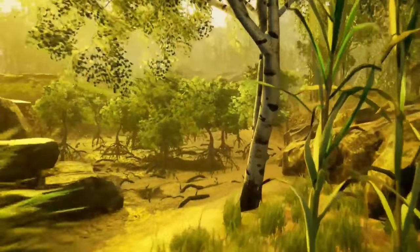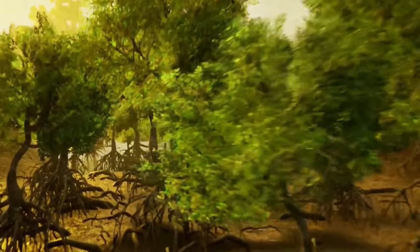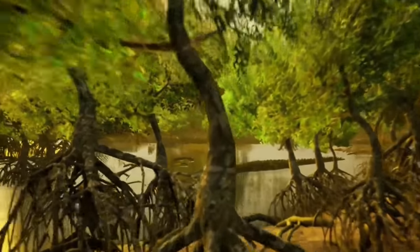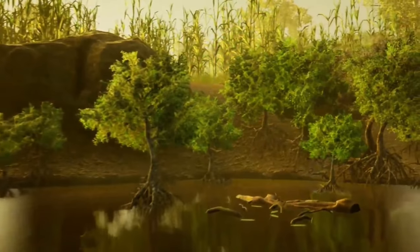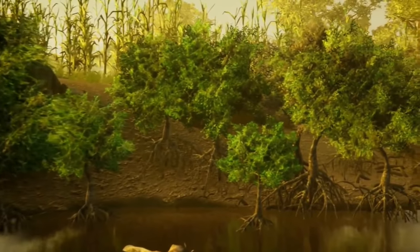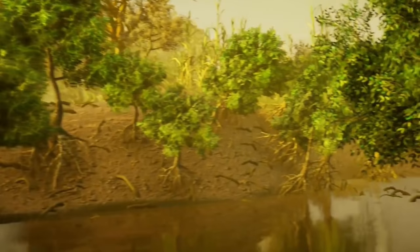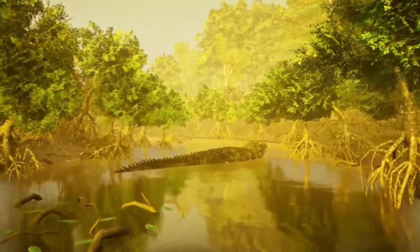Now for our community spotlight. Our first spotlight is a project called Strya, created by Jason Poots. His recreation of an Australian scene shows the wonder and mystery of the wilderness of Australia, from the massive crocodile to a variety of vegetation. The use of lighting and reflections really makes me want to explore this probably dangerous part of the Australian brush. Well done, Jason.